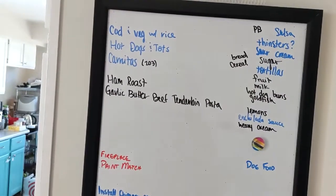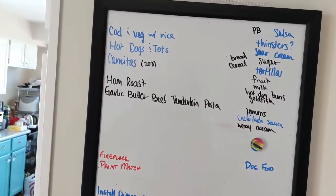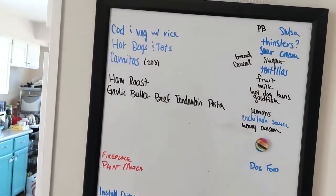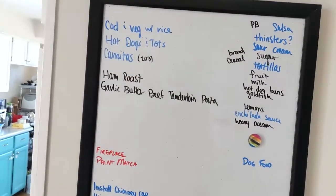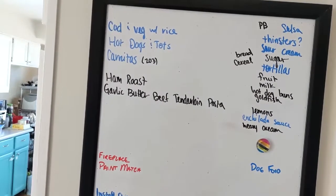In terms of my grocery list, typically the stuff on the top is what we need from Costco. The stuff on the bottom — starting at lemons, enchilada sauce, and heavy cream — is what we would typically get at King Soopers. Dog food we get at an entirely different location. So let's see how we did and see how many things I bought on impulse.